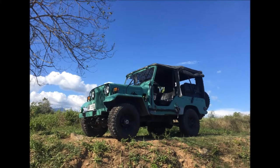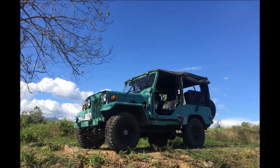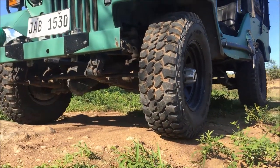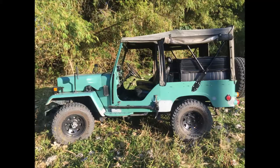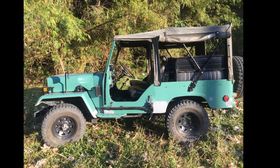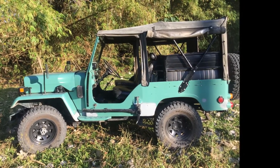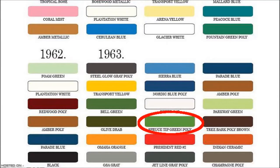The suspension and driveline is all pretty stock. I've had the spring bushings replaced recently because they were a bit sloppy, and the dampers too because they were basically just ornaments after 35 years. The colour, by the way, is I think an attempt at spruce tip green poly, which was a colour choice on the CJ3B in 1963.